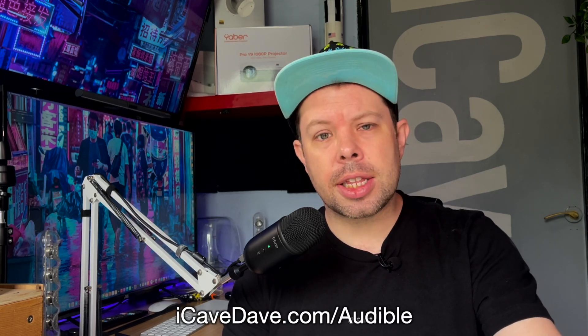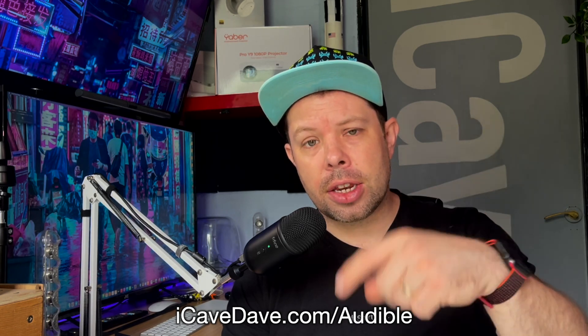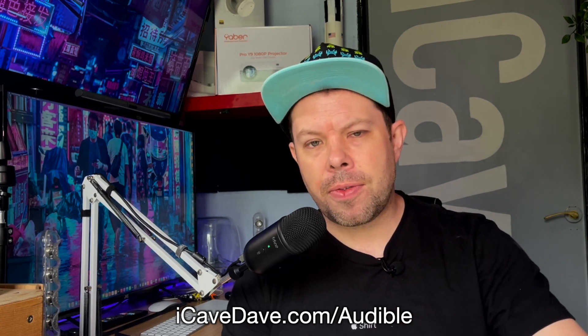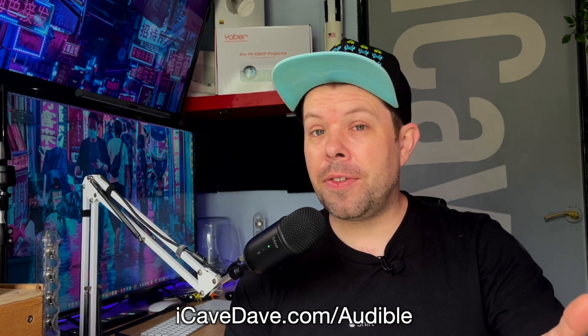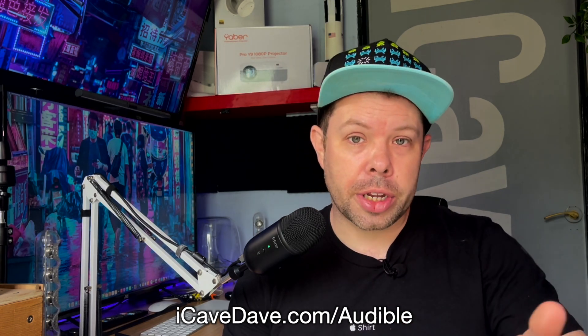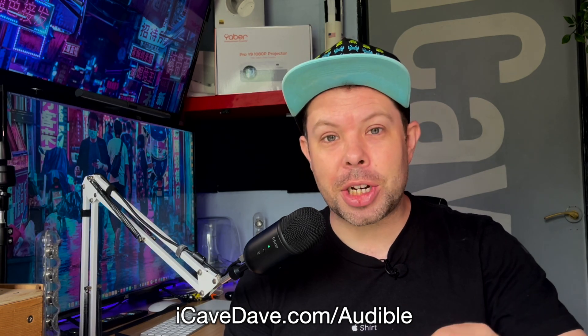If you're interested, Audible is a great way to do it — I've got a link in the description. It's an affiliate link, but this isn't an ad for them. If you're like me and can't sit down and read books, you have to do them on audio anyway. Getting back to the Apple Watch, apologies for the intermission.